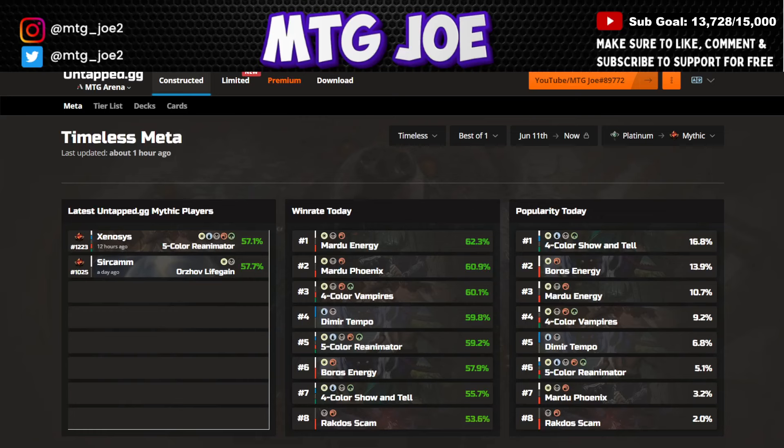Looking for the best decks in MTG Timeless Best of One to rank up to Mythic? We're going to have you covered with this video looking at the metagame distribution, the best decks, the highest win rate decks, and a tier list of the most popular played decks. We've got that all covered in this metagame breakdown.